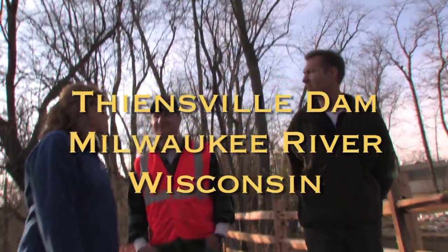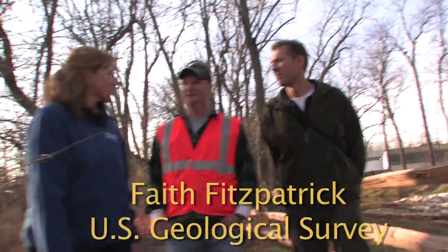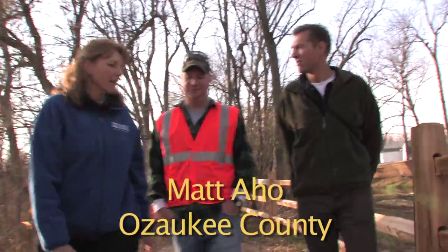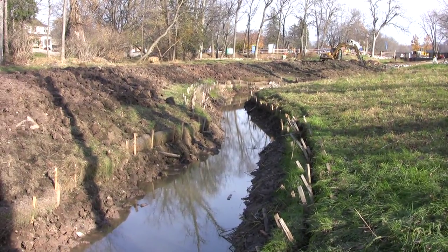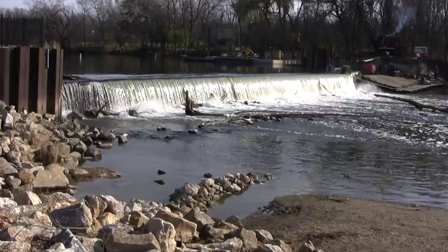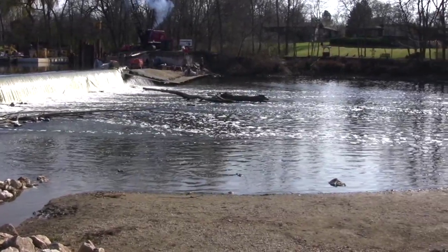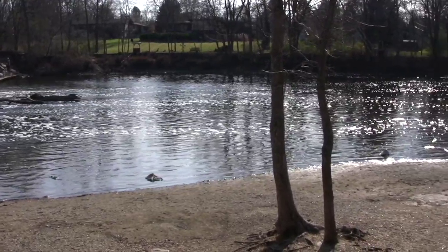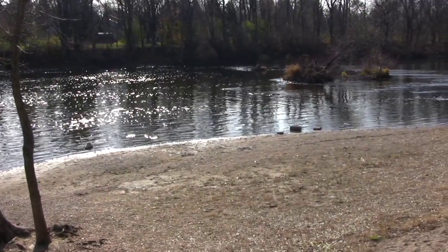Matt works for Ozaukee County and has had many agencies involved with this project. The Thienesville-Mequon Fishway, which allows fish to bypass the elevation change at the Thienesville-Mequon Dam, is one part of a larger Ozaukee County-managed project. They received funding in 2009 from the American Recovery and Reinvestment Act through the National Oceanic and Atmospheric Administration for about $4.7 million to increase fish passage throughout the Milwaukee River watershed, specifically in Ozaukee County.